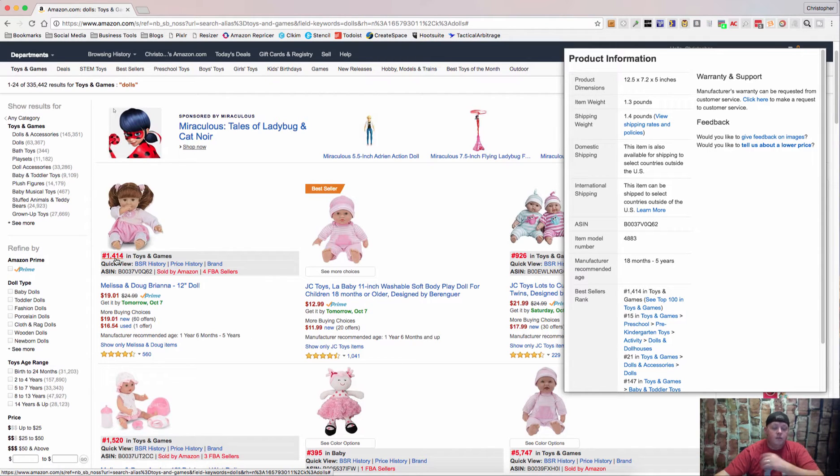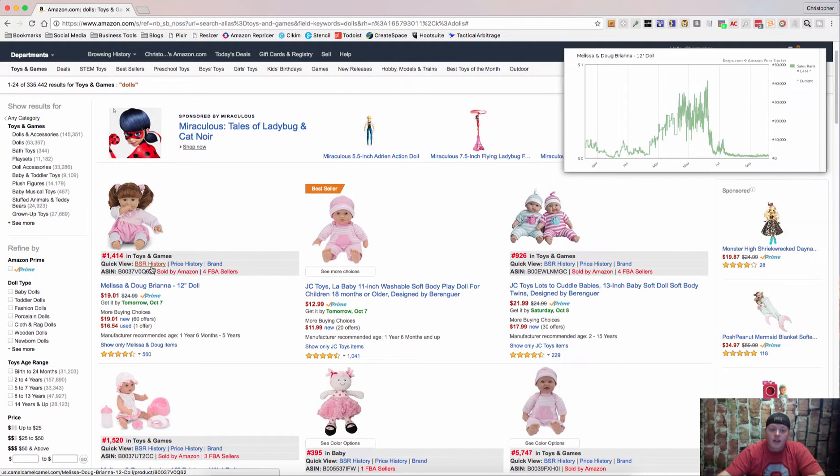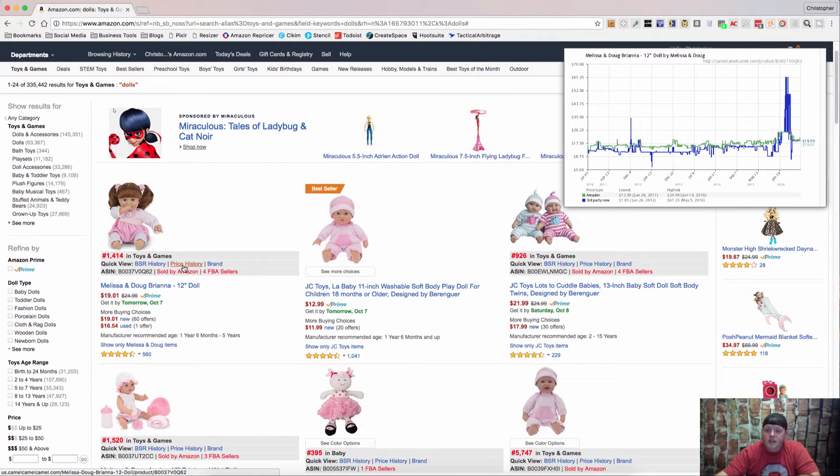So this is a great seller. That's really cool. One of the other things — you hover over BSR history and it will give you the best seller ranking of this item back for almost a full year. It's also going to give you price history for the full year. You can see where the prices have gone — they've gone up, they've gone down.